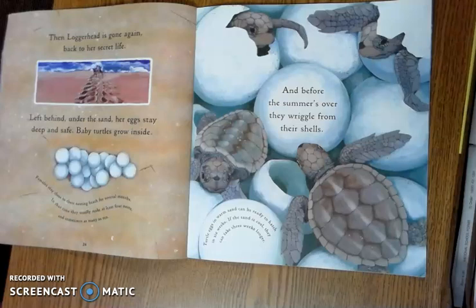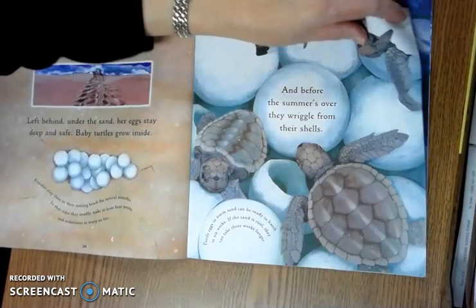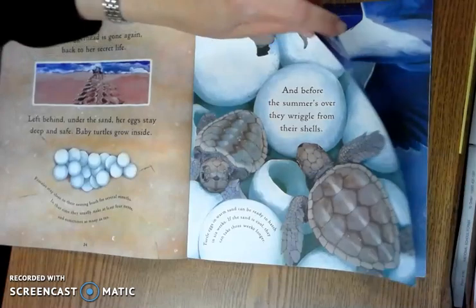Left behind under the sand, her eggs stay deep and safe. Baby turtles grow inside. And before the summer's over, they wiggle from their shells. Do you notice the life cycle here? We've talked about how the life cycle keeps going and going. Here's an example of that.